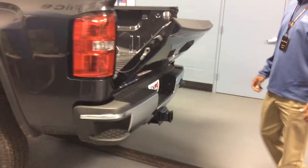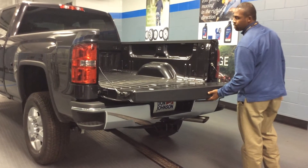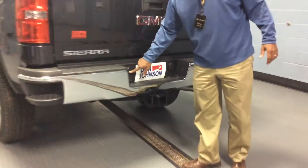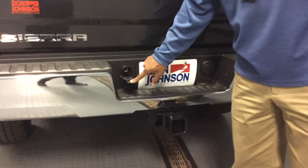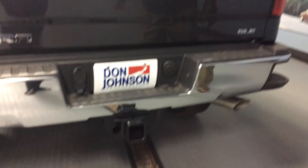This one does come equipped with your EasyLift tailgate system, so it's really easy — no effort, just right there. It does come with the Z82 trailering package, so you have your 7-pin up top and your 4-pin on the bottom, already set up there.